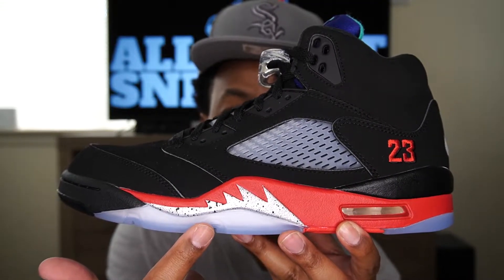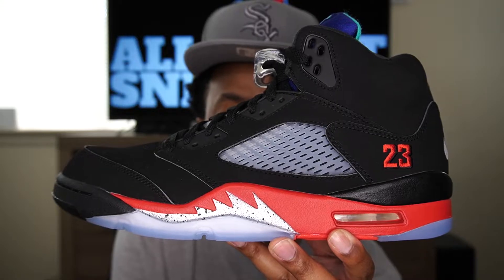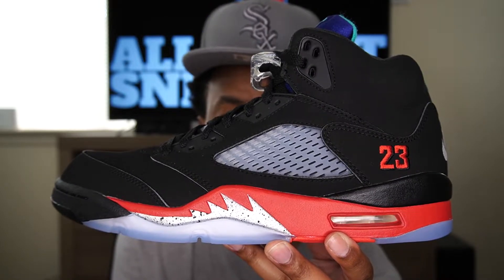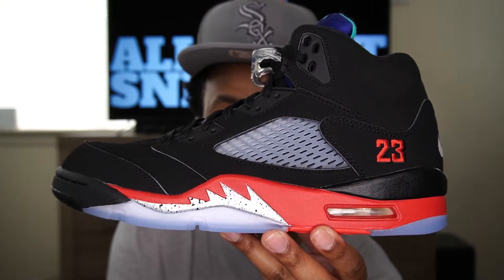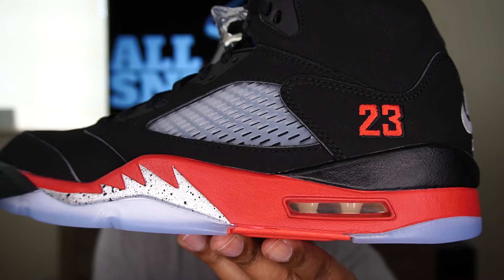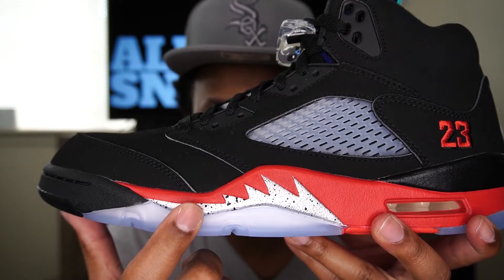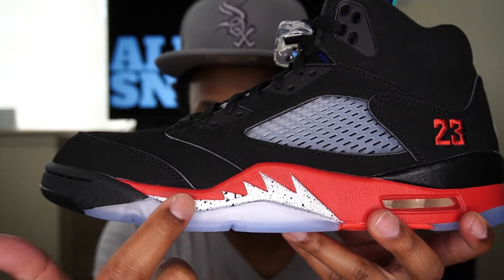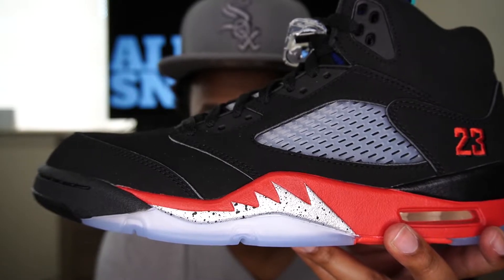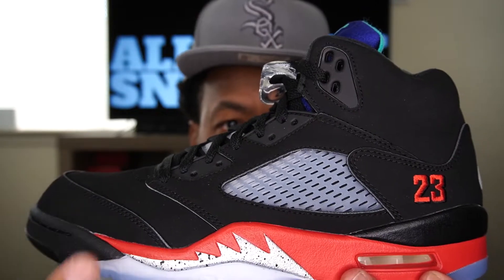Let's go over the basics of this shoe. As you can see, we do have an icy gum bottom visible from the side. On the midsole we have some fire red from the Fire Red 5 — the one with the black tongue, not the 3M reflective tongue. We have our air bubble here, and inside it looks a little white or yellowish, so it may yellow over time. On the midsole we also have the fighter plane teeth marks with a little bit of cement detail from the Black Metallic 5. The forefront area of the midsole is black, also from the Metallic 5.